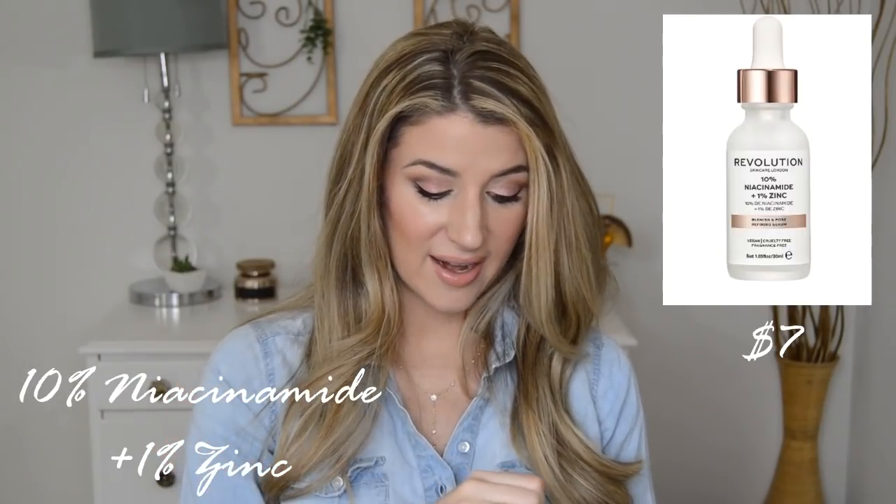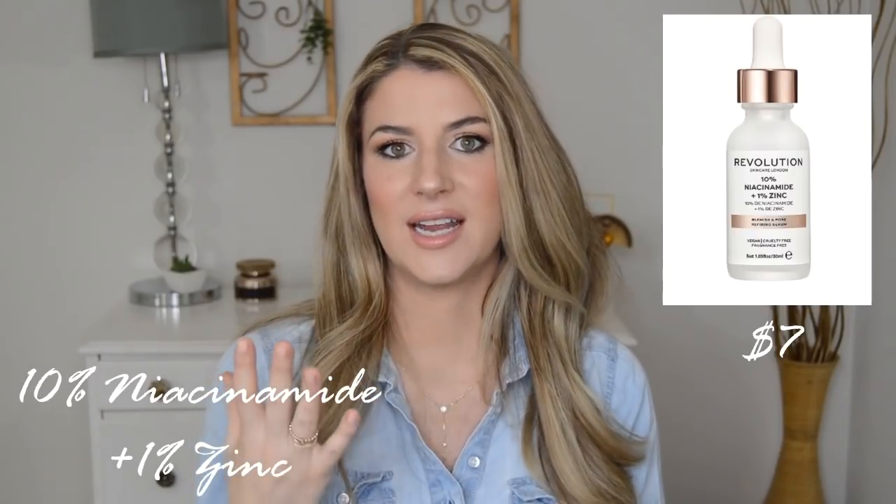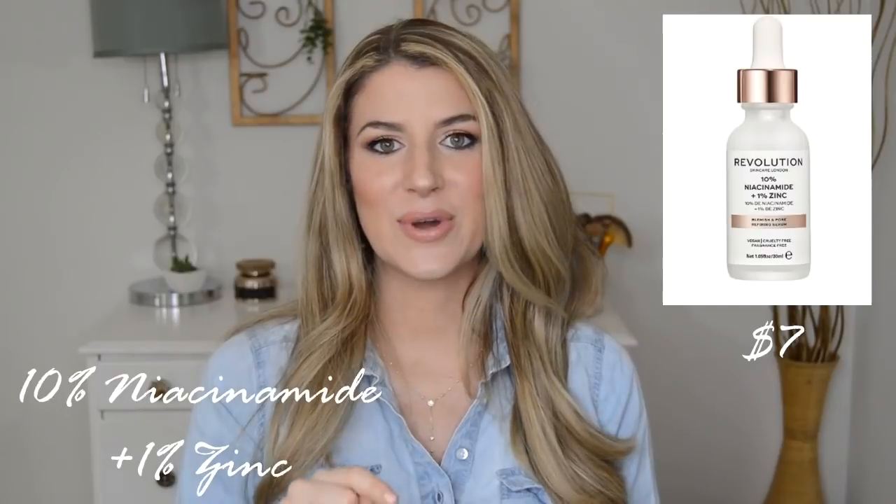So those of you that are oily and can get cystic acne, this could be a great product. Super excited about this — I love my niacinamide. Also a great price at $7, and there are only about eight or nine ingredients on this list. So I feel like they did a great job with avoiding irritating ingredients in this serum. This one I think I'll definitely pick up. I have my eye on this one for sure.